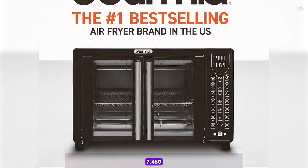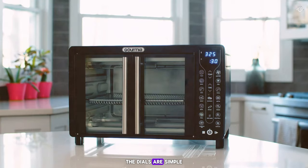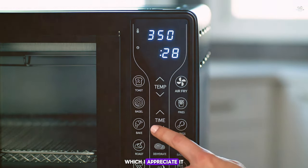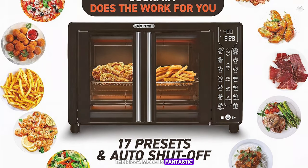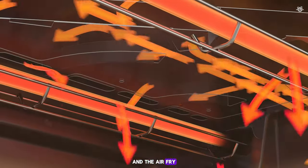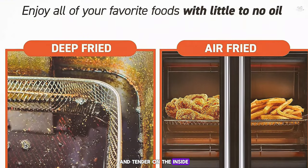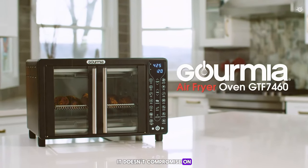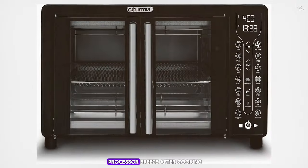Number 6: the Gourmia GTF-7460. This is an excellent choice for those who want a no-fuss, effective air fryer toaster oven. Simple dials and a digital display show everything you need at a glance — it's very beginner-friendly. It offers 17 cooking presets from air frying to roasting to baking; the pizza mode is fantastic, producing crispy crusts and perfectly melted cheese. I made sweet potato fries and they came out crispy on the outside and tender on the inside. Compact and easy to clean.